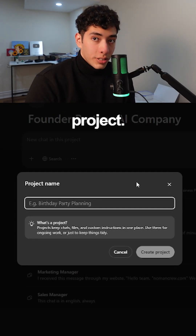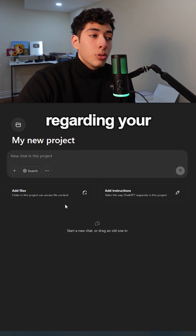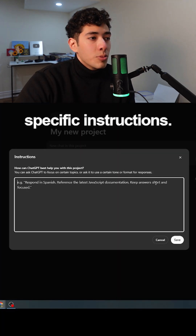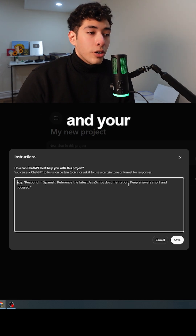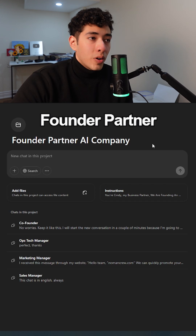Using a ChatGPT project, you just have to create a project, add as many files as possible regarding your business — that will give enough context to the project. Then add specific instructions so different chats can understand your value propositions and your goals. This is what I did — my project is 'Founder Partner AI Company.'